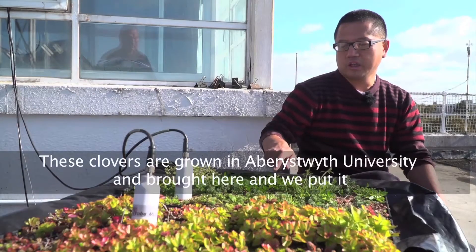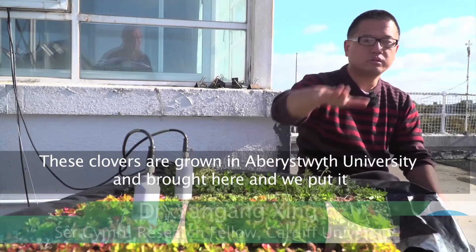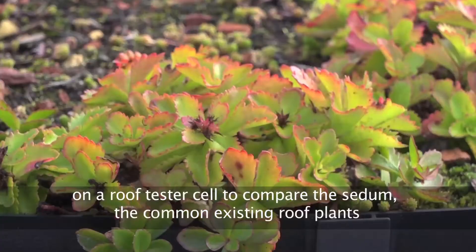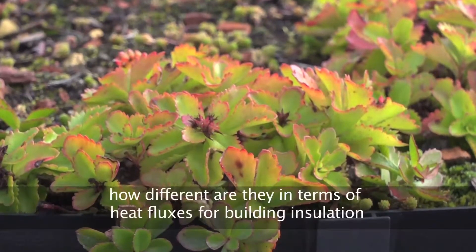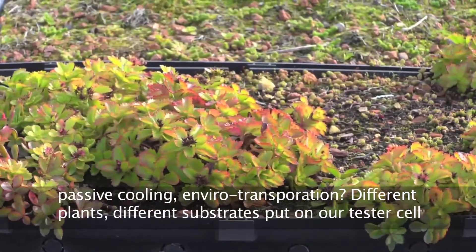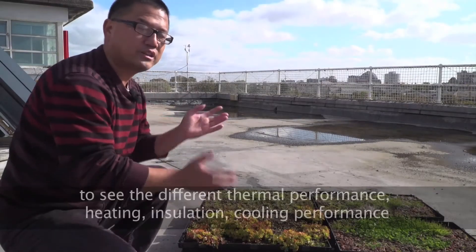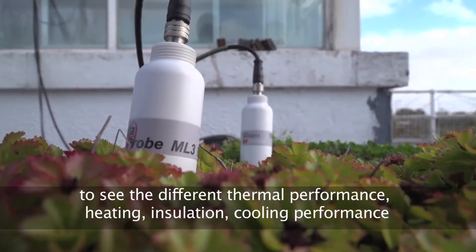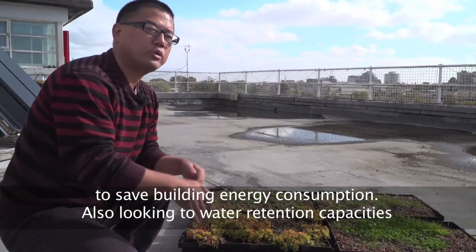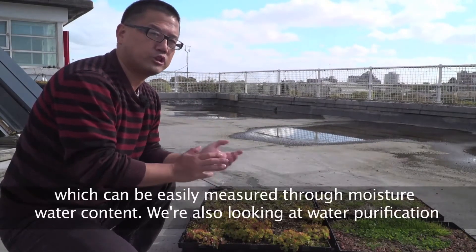This clover is grown at Aberystwyth University and brought here and put on the green roof test cell to compare with sedum, the common existing green roof plant, to see how different they are in terms of heat fluxes for building insulation, passive cooling, and evapotranspiration. Different plants and different substrates are put on our test cell to see the different thermal performance — heating, insulation, and cooling — to save building energy consumption. We're also looking at water retention capacities, which can be easily measured through moisture content.